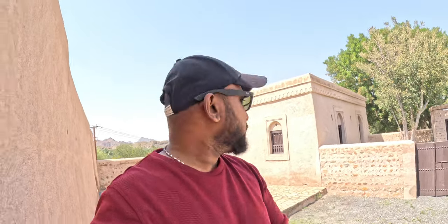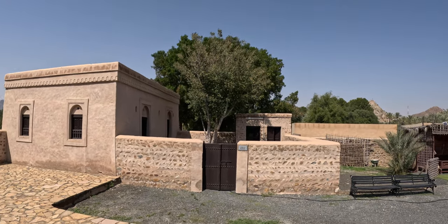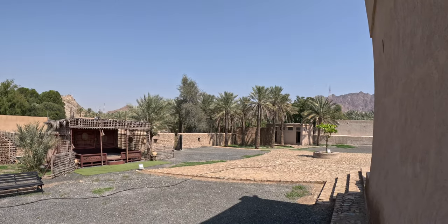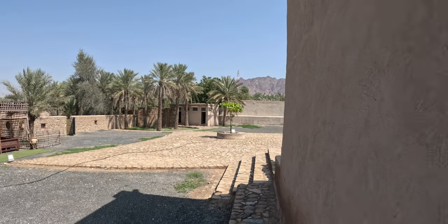There's a back entrance here — I came in through the main door and there's an exit at the back. Behind the fort there's a beautiful mosque and a rest area. And that over there is the main entrance.